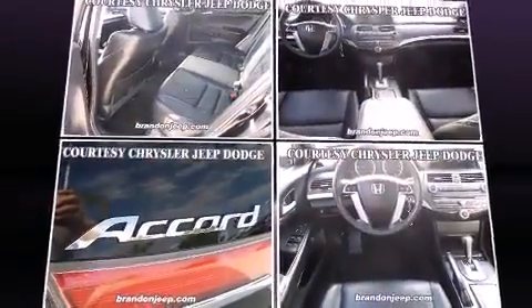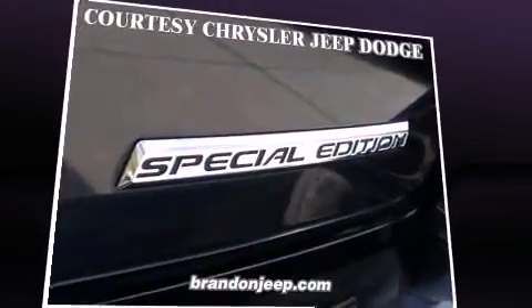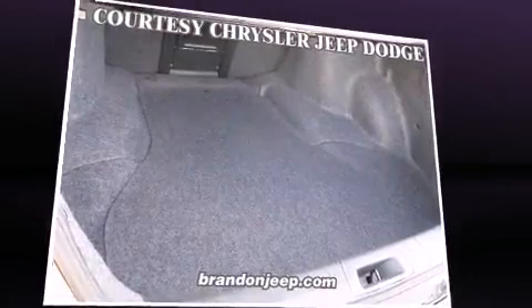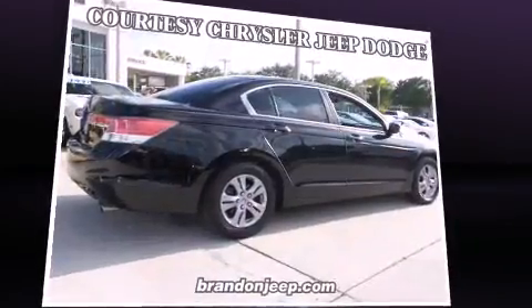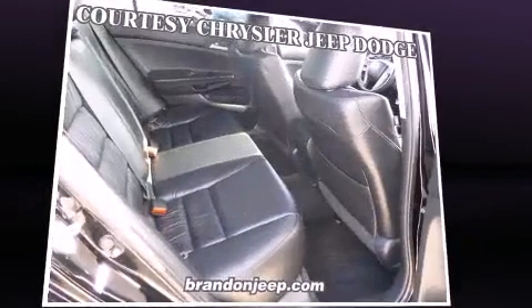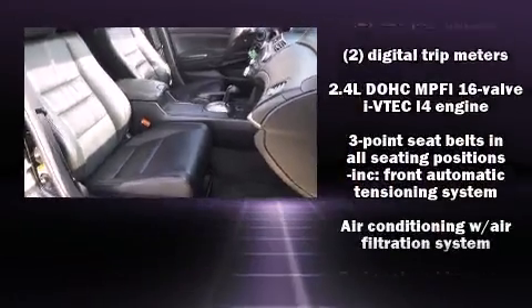A wealth of standard features means you no longer have to sacrifice — like heated seats, delay-off headlights, variably intermittent wipers, and leather upholstery. A premium sound drive with six speakers provides you and your passengers a sensational audio experience.